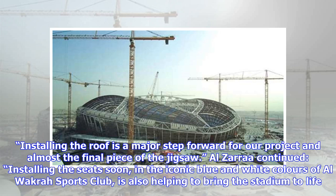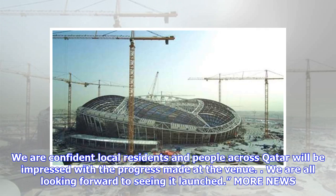Al-Zaraw continued: Installing the seats soon, in the iconic blue and white colors of Al-Wakrah Sports Club, is also helping to bring the stadium to life. We are confident local residents and people across Qatar will be impressed with the progress made at the venue. We are all looking forward to seeing it launched.